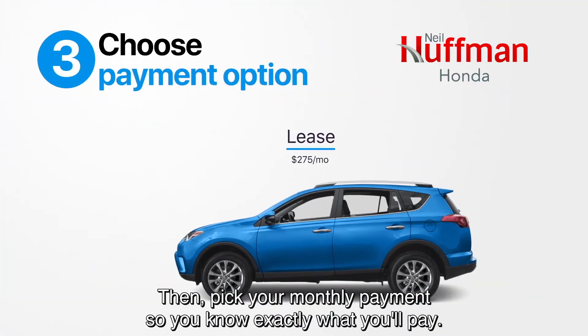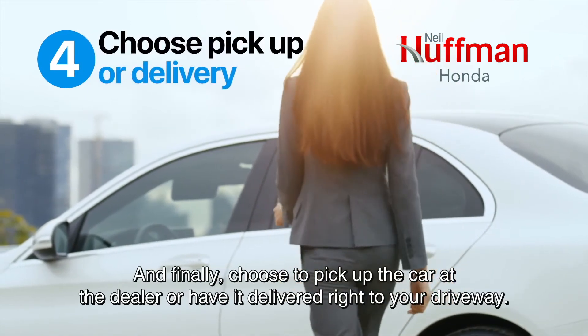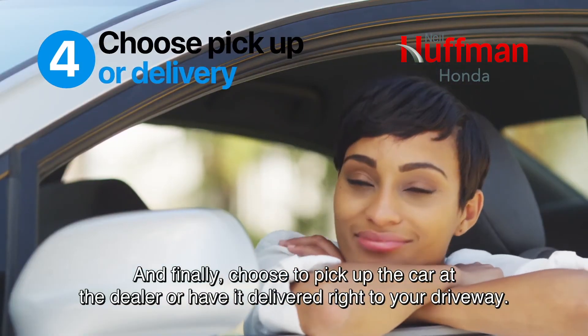Then, pick your monthly payment so you know exactly what you'll pay. And finally, choose to pick up the car at the dealer or have it delivered right to your driveway — all in minutes, directly online, hassle-free.